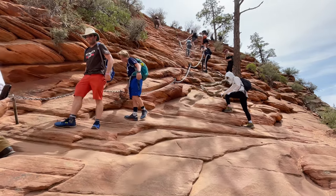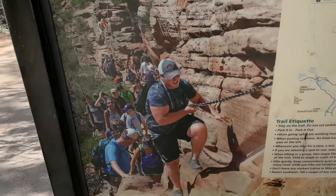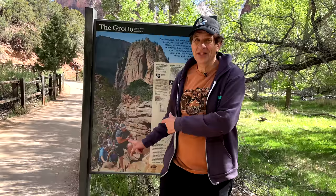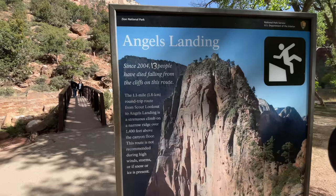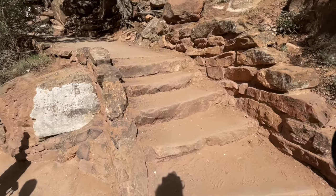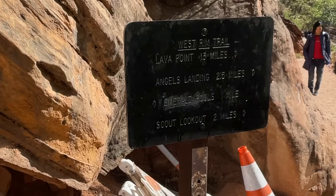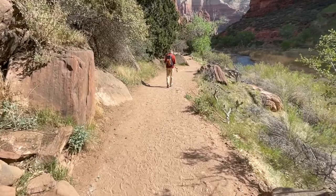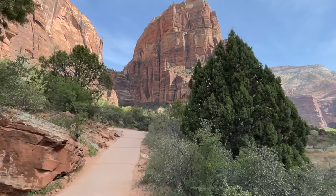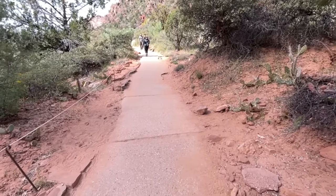Let's start climbing Angel's Landing — here we come. You have to walk up in chains because it's so steep. Some people have died. I'm not going to the top, but I'll show you the beginning of it anyway.